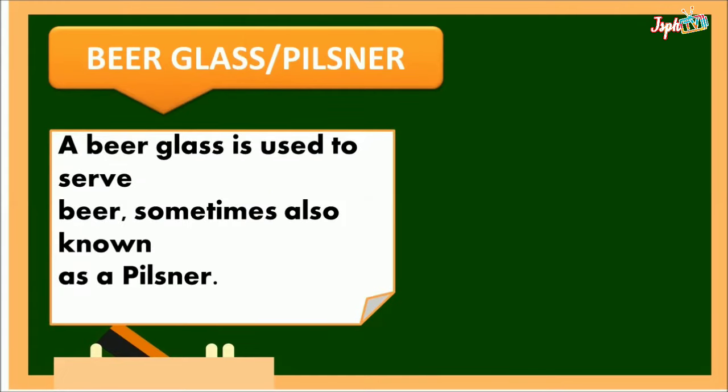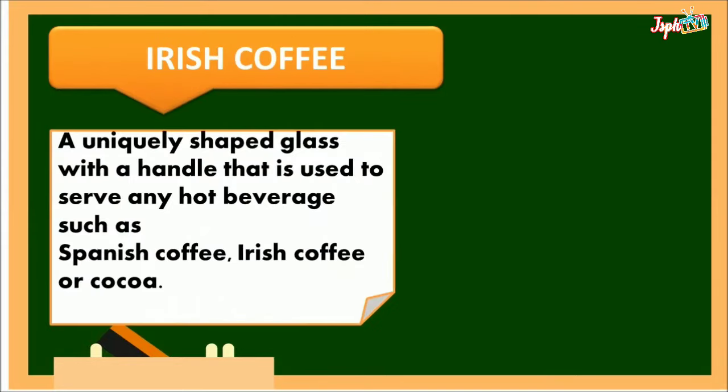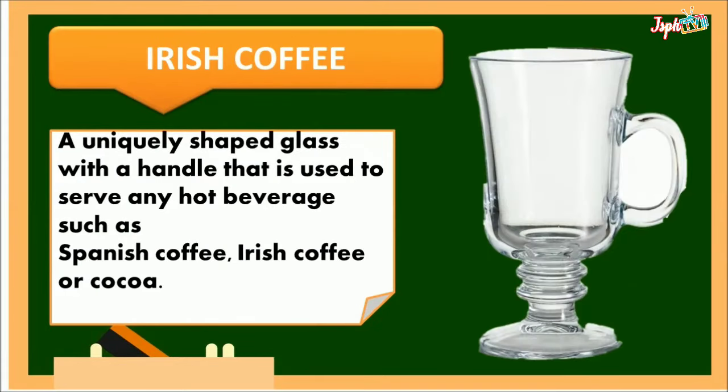Beer glass pilsner: a beer glass used to serve bitter, sometimes also known as the pilsner. Irish coffee glass: a uniquely shaped glass with a handle used to serve any hot beverage such as Spanish coffee, Irish coffee, or cocoa.